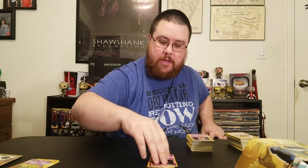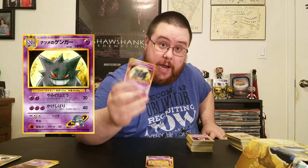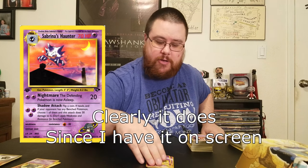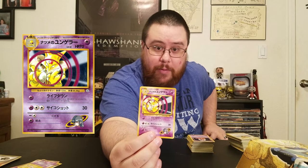I got some Sabrina cards here — a Sabrina Abra, a Sabrina Gastly, and a Sabrina Gengar. Gengar is actually my favorite Gen 1 Pokemon, so it's cool that I have this mean looking guy. I wish I had a Sabrina Haunter to complete the set, if there even is one. Then I got Sabrina's Hypno and a Sabrina Kadabra.